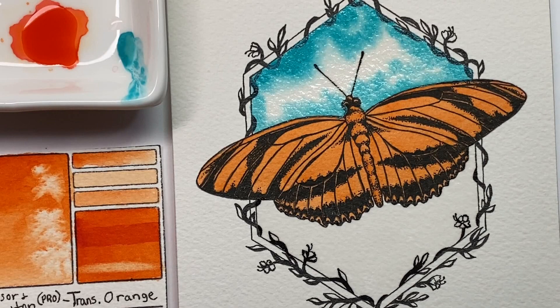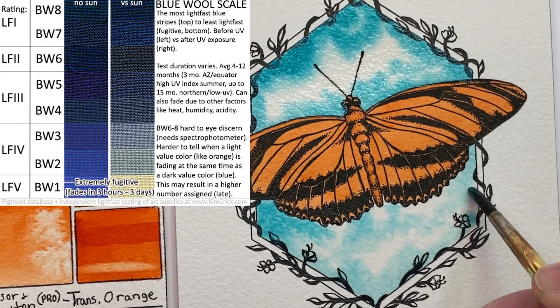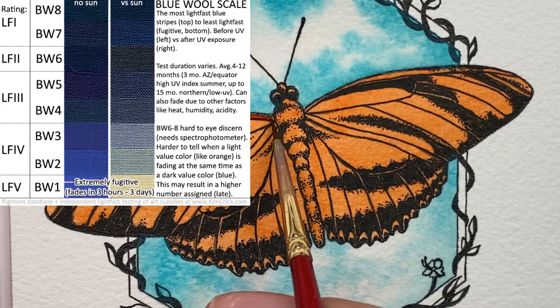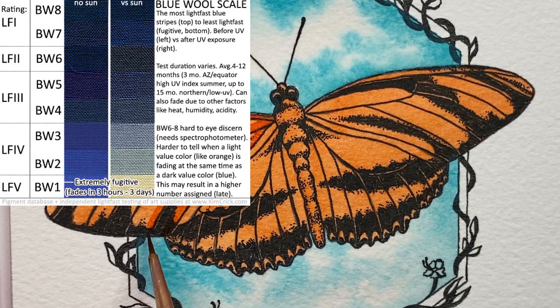The most common lightfast rating test used worldwide is called the blue wool scale. For this test, a panel of eight different dyed cloth strips is placed under direct sunlight near the other colors you're testing. The time at which each blue strip starts to fade is how you assign a number rating. Each one of these blue dyes is more UV-stable than the next. The bottom of the scale, Blue Wool 1, is the most fugitive dye strip, which starts to fade within hours to days. If a color you're testing nearby faded just as quickly as BW1, that's its rating. As the number gets higher, the dyes used are more lightfast and take longer to fade. Blue Wool stripes 6, 7, and 8 are generally considered lightfast for professional art use. This was created by the textile industry to measure how fast clothing dyes would fade.